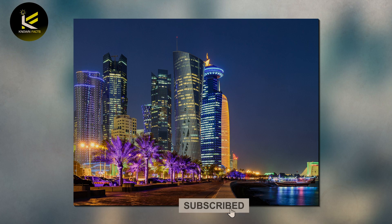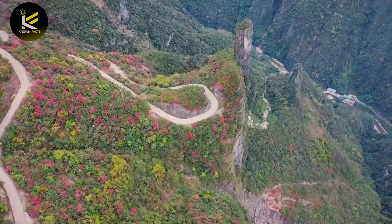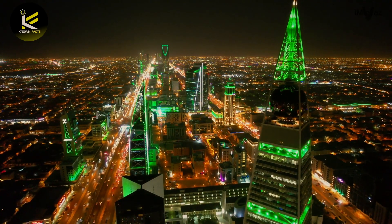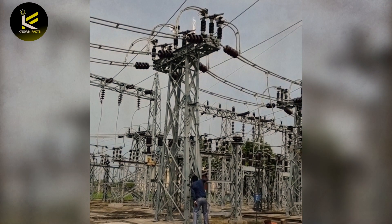The success of the Al-Kharsaah project is likely to encourage further investment in renewable energy in Qatar and the wider Middle East region. The United Arab Emirates has been a leader in the development of solar power in the region, with several large-scale projects already in operation. Saudi Arabia has also set ambitious targets for renewable energy development, including generating 50% of its electricity from renewables by 2030.